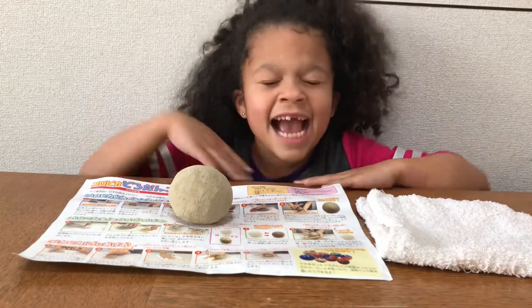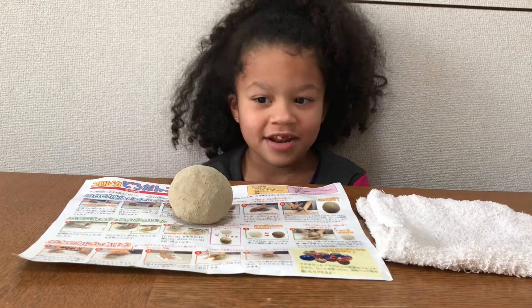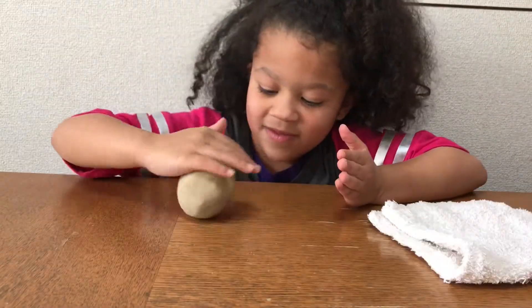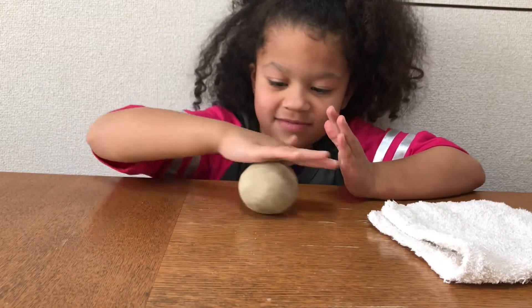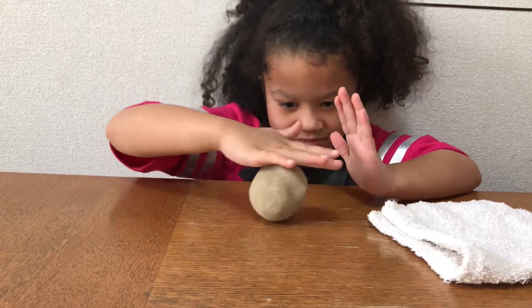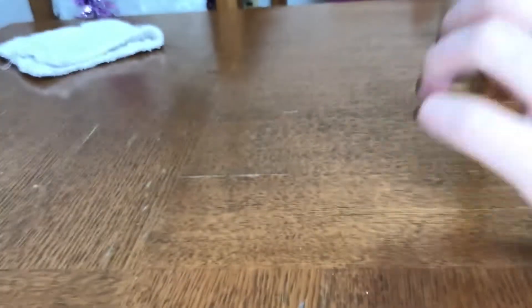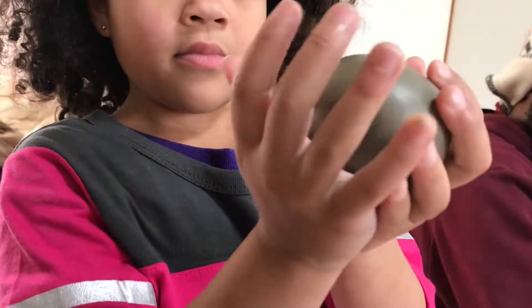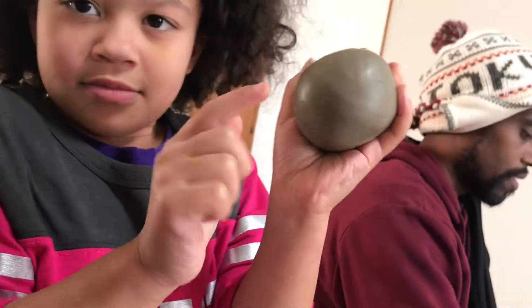Now we're going to let it sit for 30 minutes and then we're going to come back and turn it into a shiny ball. It's been about 30 minutes. Now I'm going to roll the ball until it becomes shiny. This craft is so fun and easy. Maya and Naya got tired of rolling the ball, so we brought it to dad to help us out. Is it shinier? Wow, it looks awesome.